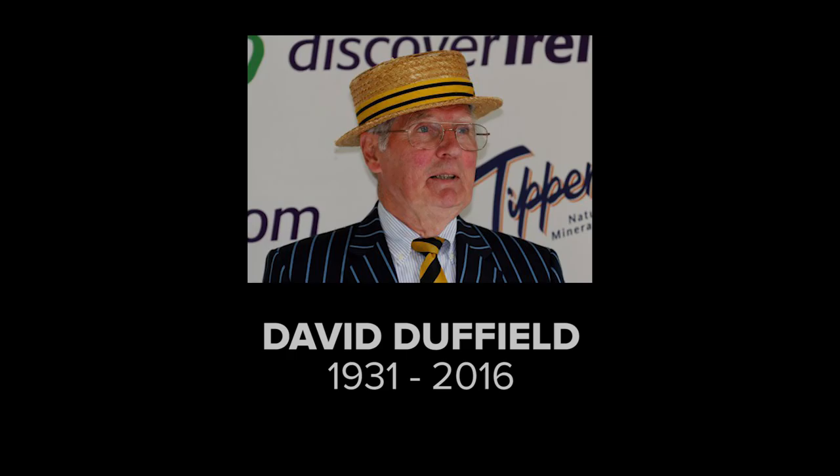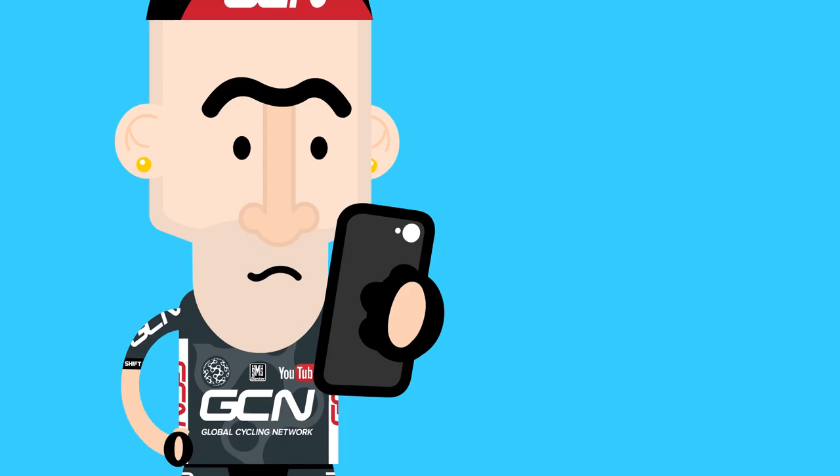In some very sad news to end this week's Cycling Shorts: British cycling broadcaster David Duffield has sadly passed away at the age of 84, following a fall at the weekend. I think all of us have spent many thousands of hours listening to his dulcet tones on Eurosport. He was one of those broadcasters who could just mesmerise you and speak for hours and hours on end, and he will be sadly missed.